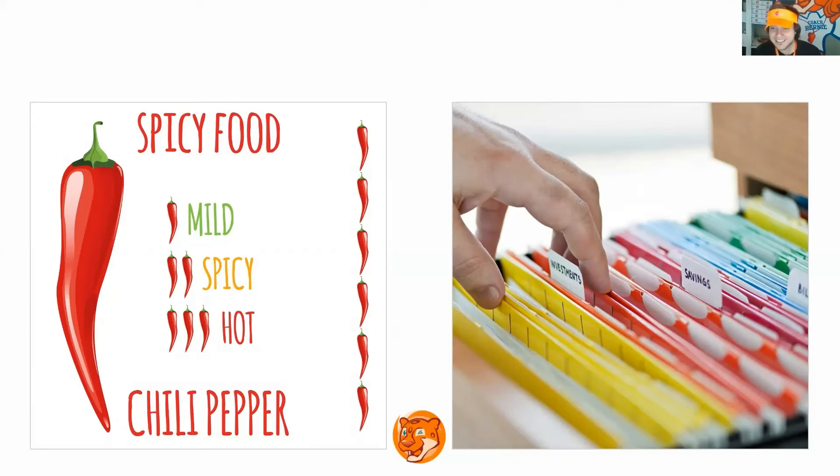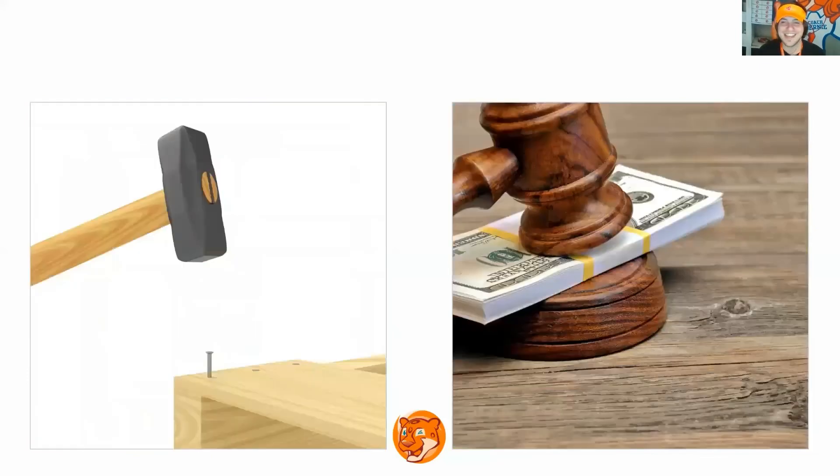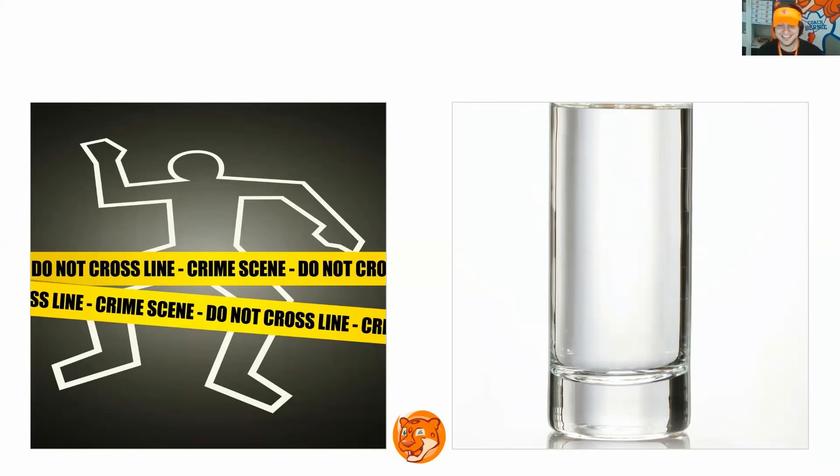Mild. Filed. Good job. Next slide. What is it? Mold. Sold. Good job. Next slide. What is it? Killed. Nailed. Bailed. Next slide. What is it? Killed. Filled.